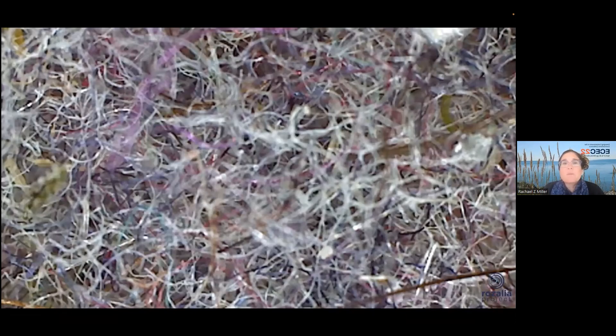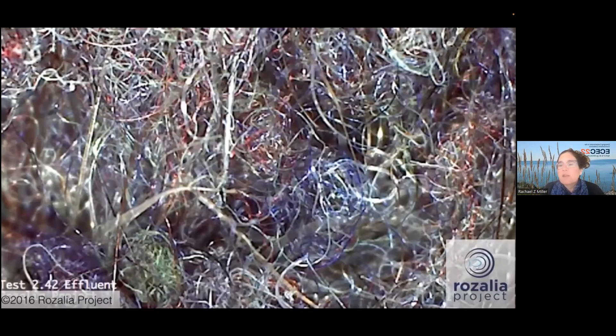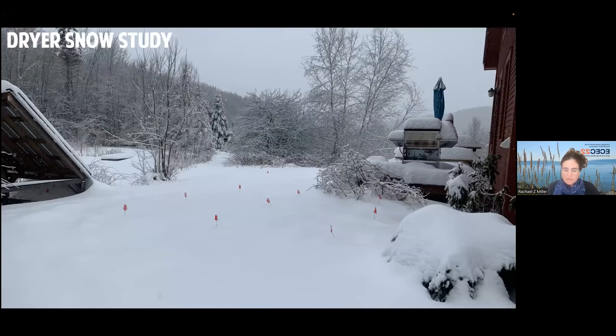Here's what microfiber from the dryer vent looks like magnified, and here's what it looks like from washing machine effluent — there's really no doubt we're dealing with a similar problem. What Kirsten and I realized, both coming from winter places — she lives in Idaho, I live in Vermont — is that we wanted to look at dryers. It was going to be difficult to study the environmental situation until we realized we could use snow as an enabler to effectively turn the samples into water samples, which is a whole lot easier.